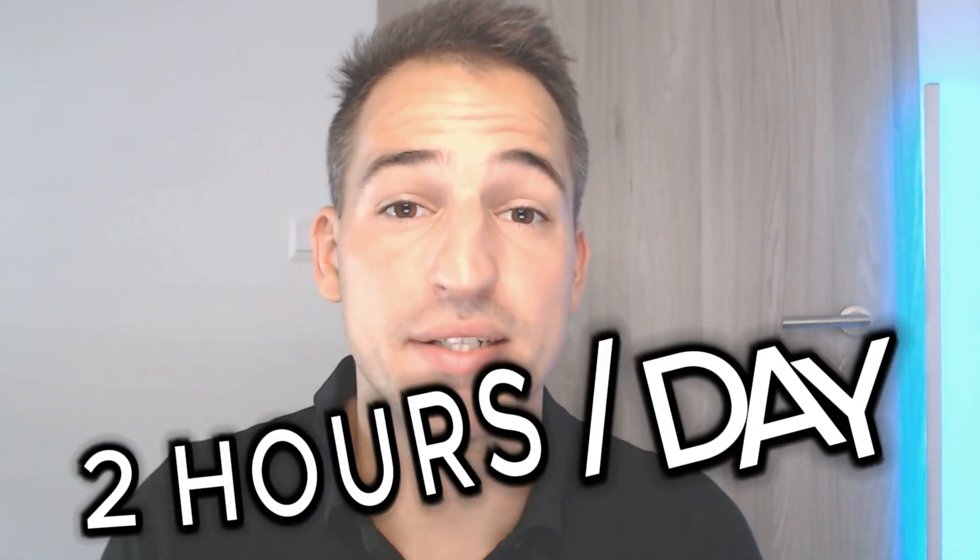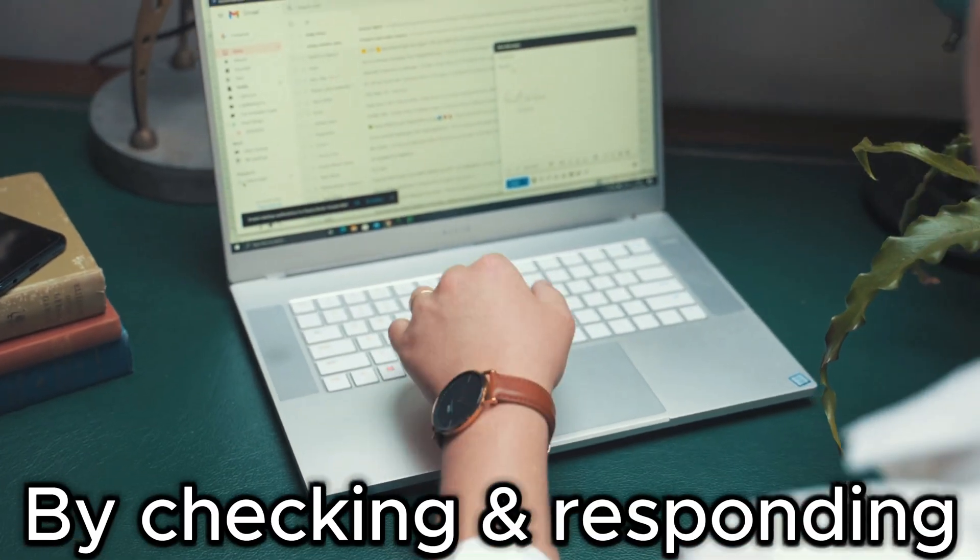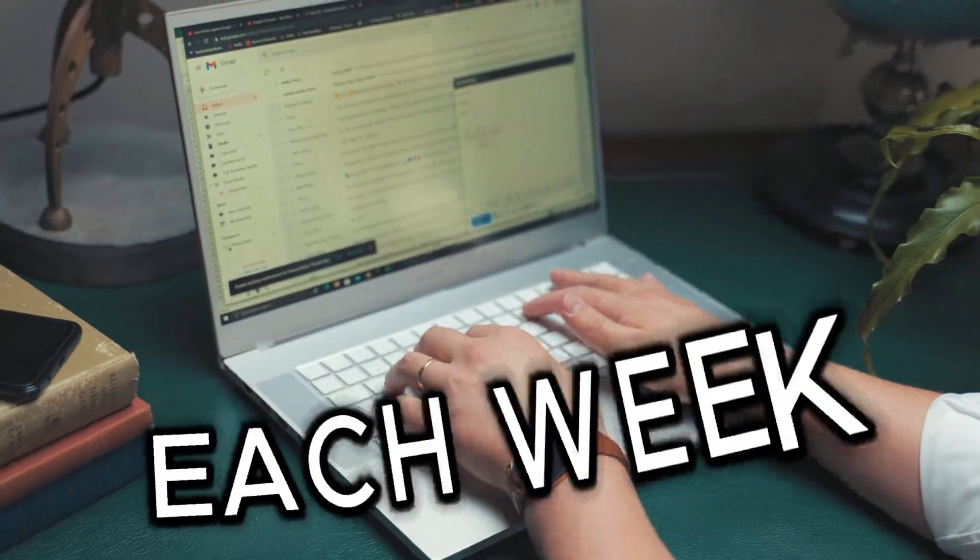An average person spends about two hours per day checking and responding to emails. That's over a day each week. Crazy, right?